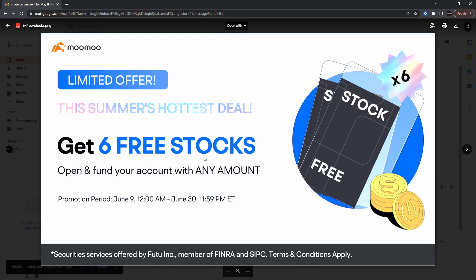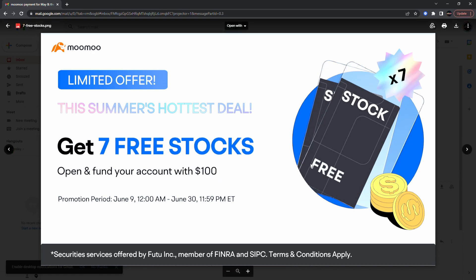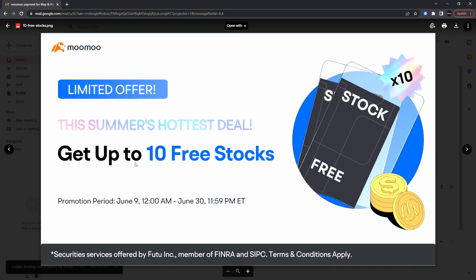New promotion: open your account with Moomoo and you get up to six free stocks when you open an account and fund it with just a dollar. You can also get seven free stocks if you open and fund your account with a hundred dollars, and up to ten free stocks if you open and fund your account with two thousand dollars. Make sure you don't miss out — you can at least get six free stocks when you deposit a dollar. The link is in the description. I am sponsored by Moomoo.